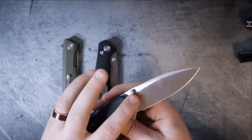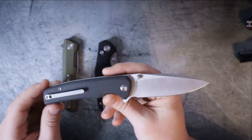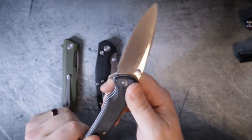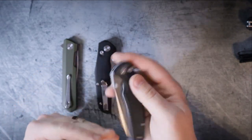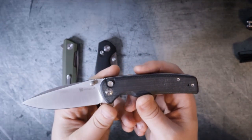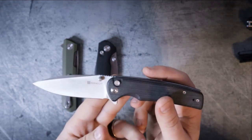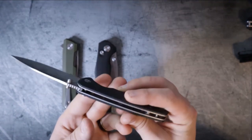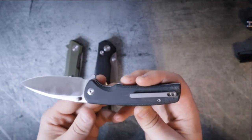The blade steel is 9CR18MOV, and that's kind of a downer — while 9CR18MOV is definitely okay for the price range, it's not a bad steel. It's actually quite comparable to 440C as far as performance is concerned. It's a steel that won't necessarily let you down, but it also won't wow you. Compared to D2 and 14C28N, the blade steel is a bit of a detractor.